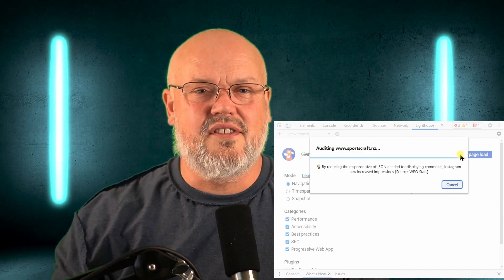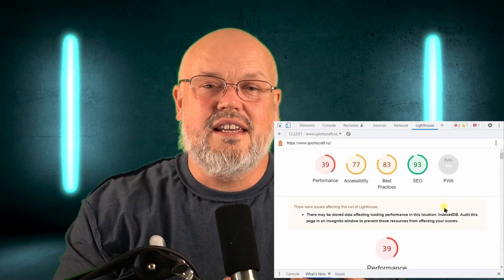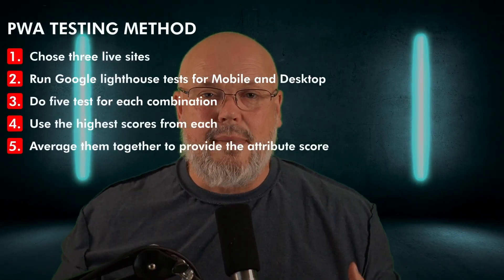I used my nine considerations but I also did a whole bunch of other things. For PWA and performance characteristics I used the Google Lighthouse scores. This helps give me a little objectivity, although ultimately a lot of these results depend on how the site is actually implemented. To neutralize that I took three example sites from each storefront and did an analysis of both mobile and desktop. I did those tests five times and took the highest results for each combination, then averaged them out to get a good indication of how the storefront might be performing.